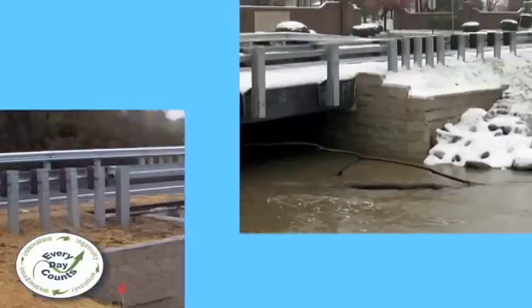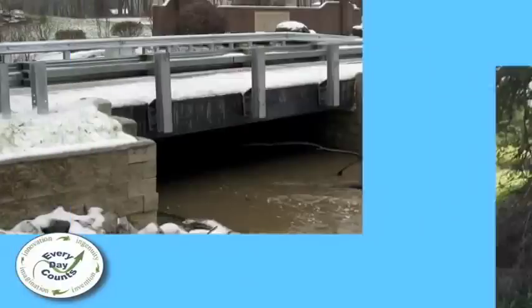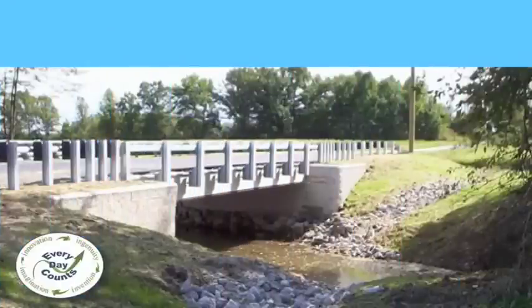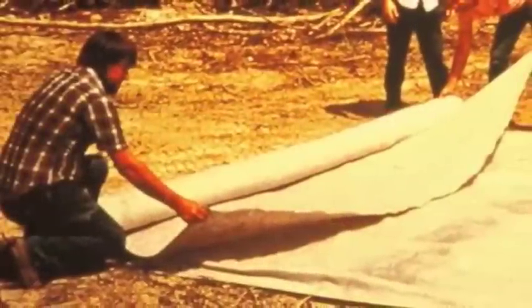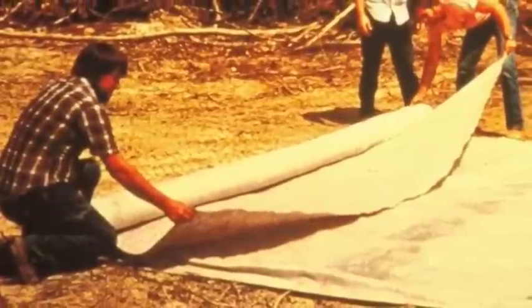Although Geosynthetic Reinforced Soil has been around a while, its use as part of an Integrated Bridge System, or IBS, is fairly new. The concept of Geosynthetic Reinforced Soil came about in the early 1970s when the U.S. Forest Service used non-woven geotextiles to build burrito walls — wrapped-faced walls — in the steep mountain terrain for logging roads.